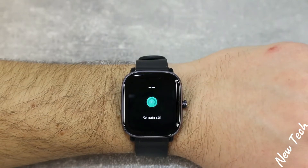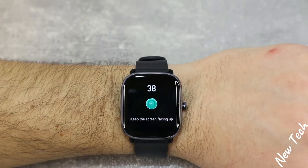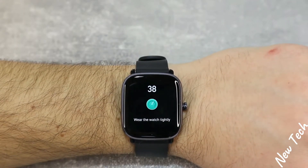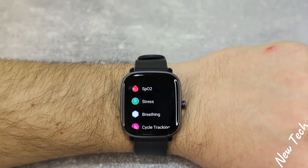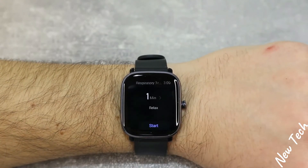Same with stress — three-second countdown, 'remain still,' keep the screen facing up and do not move while it's measuring. The result we got says 'relaxed,' with a score of 38.